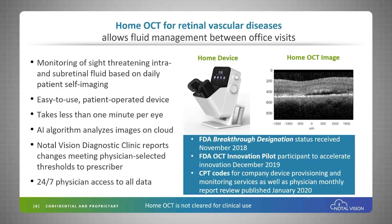Let's switch gears to our pipeline technology, the HOME OCT, which will be used for monitoring of retinal vascular diseases and to support personalized treatment. It's an easy-to-use device — patients scan their eyes every day at home, and data is uploaded to a cloud where our AI algorithm analyzes the vast amount of images being generated.